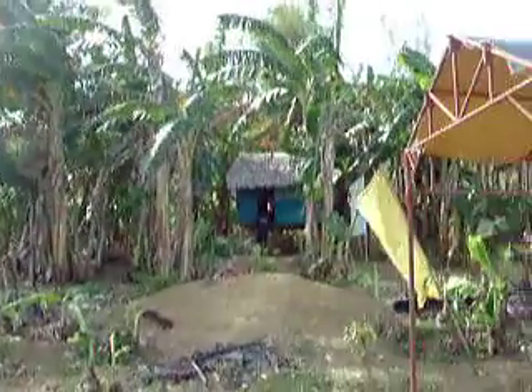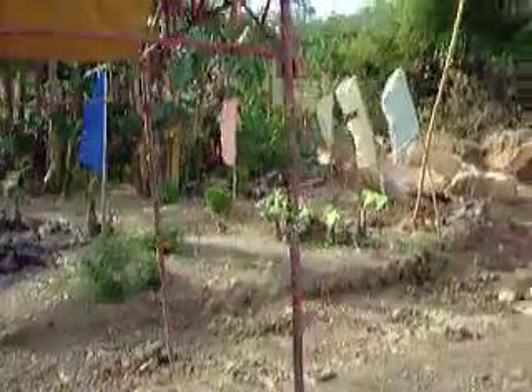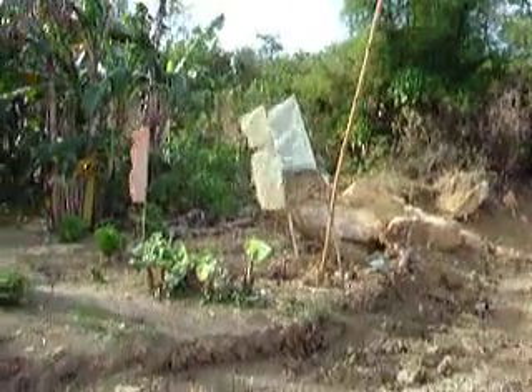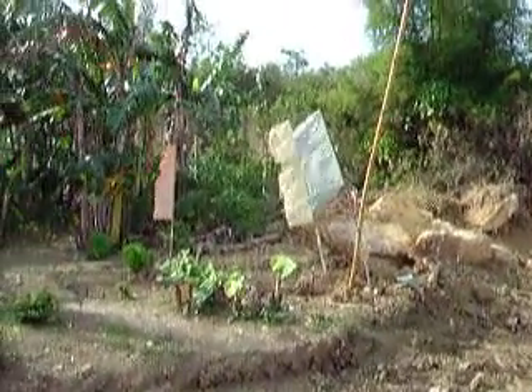Right now, the people who are working on this site, they live in houses up this hill. They're considered squatters — or informal settlers — by the census.